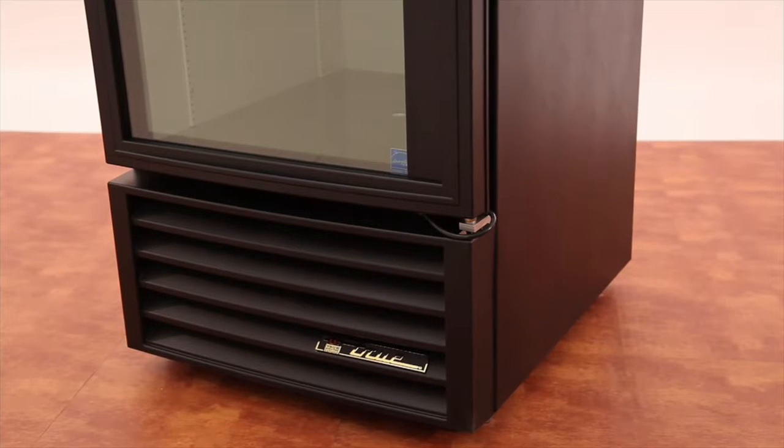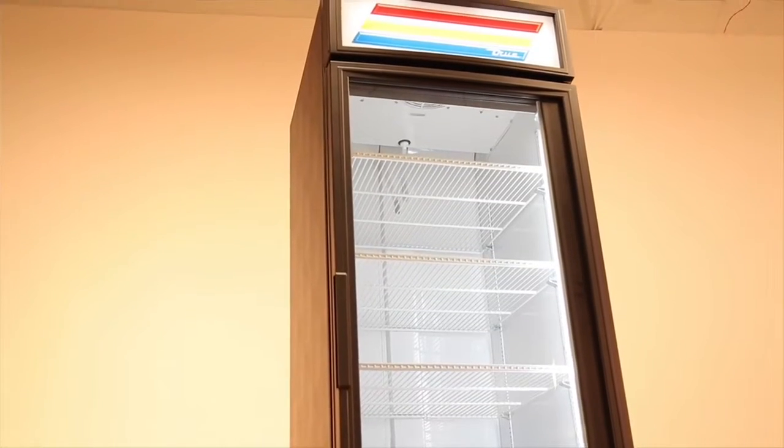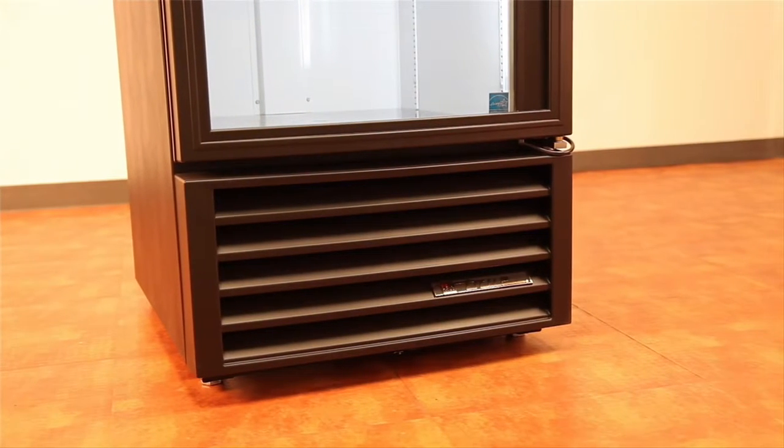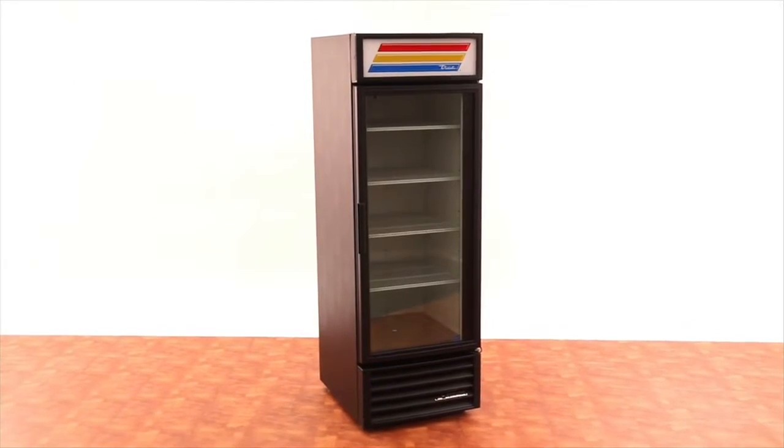The GDM23's bottom-mount design has many advantages. With the condensing unit on the bottom, it provides easy access for maintenance, top storage, and a no-stoop lower shelf.